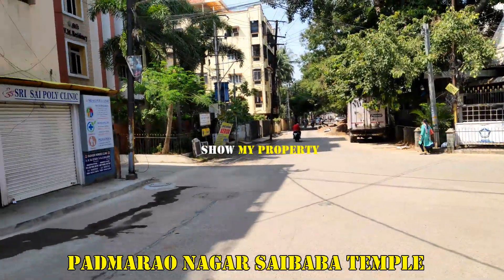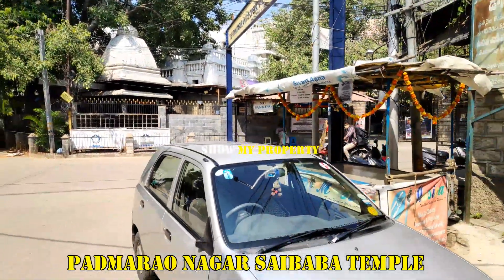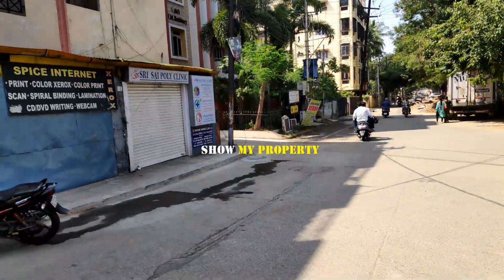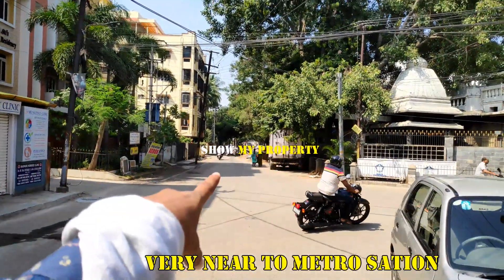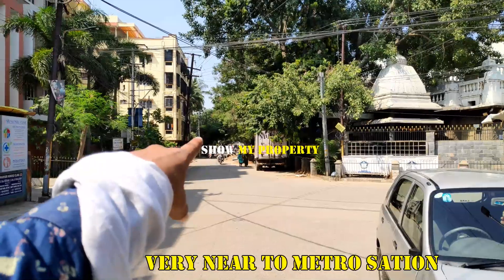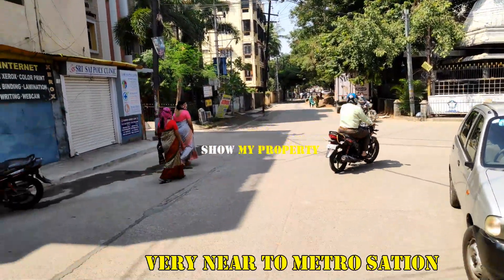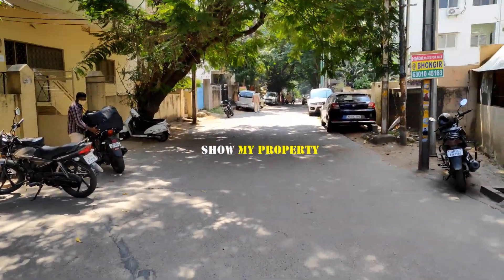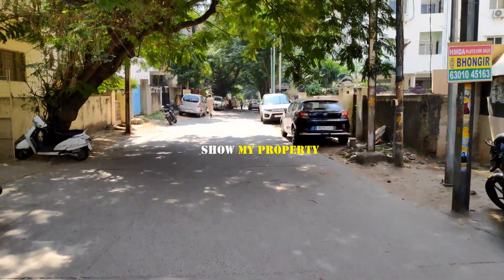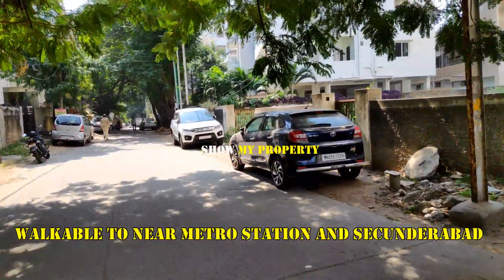You can see here the plot is East-facing. You can see the road in Padmarav Nagar on the East side. The plot has a length of 190 square yards — 35 to 53.